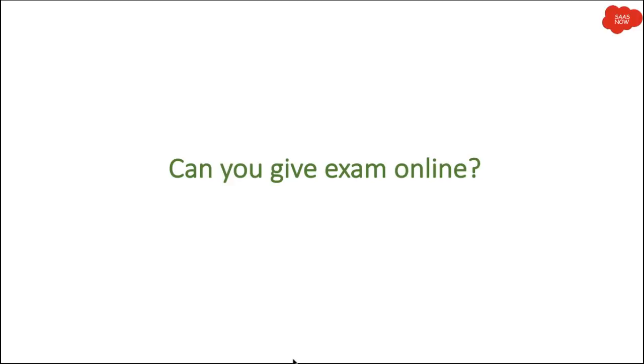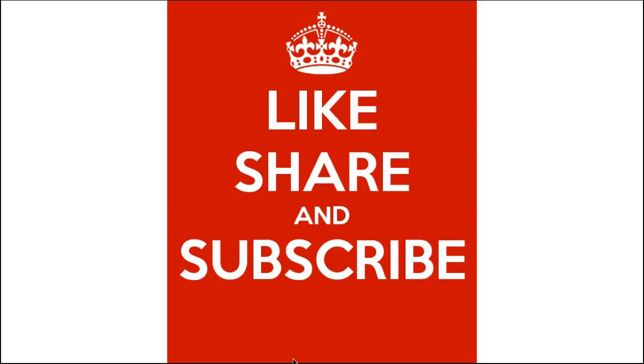If you have more questions around the ServiceNow certification program, please put your comments and I will definitely respond. Thanks for watching — please like, share, and subscribe to my channel.